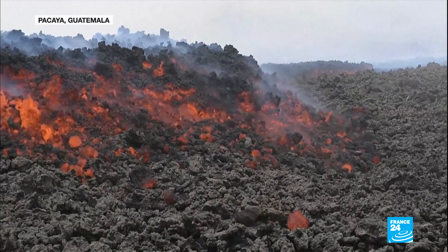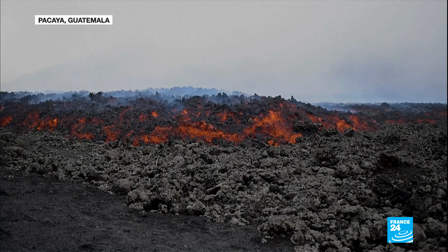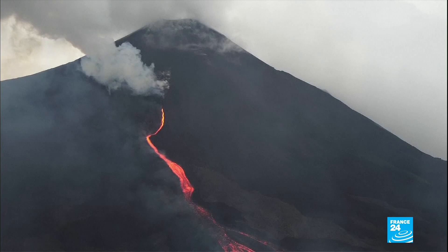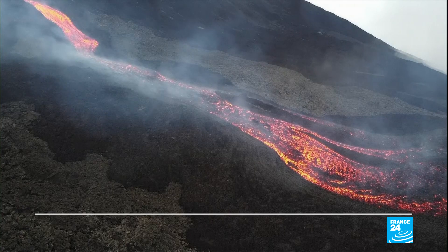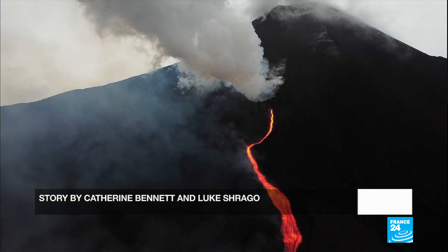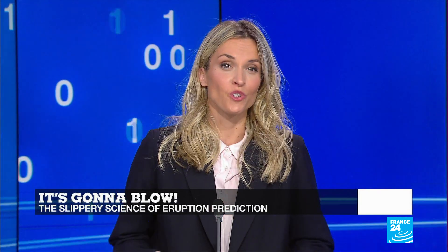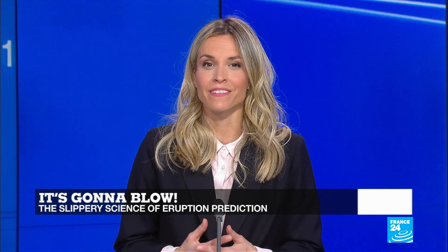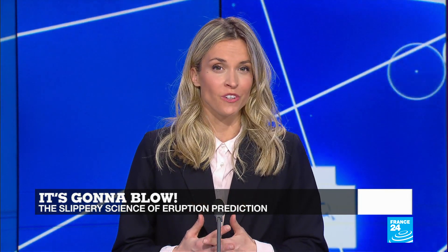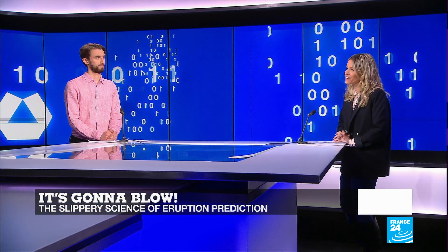The Pacaya volcano in Guatemala is even more insidious. A lava flow is creeping slowly towards the villages surrounding the volcano, and residents wake up every morning wondering if today will be the day they'll have to leave everything behind. Although there are indeed giveaway signs that a volcano is likely to erupt in the near future, like an uptick in seismic activity, accurately predicting an eruption is notoriously hard. Let's bring in our tech editor, Peter O'Brien.